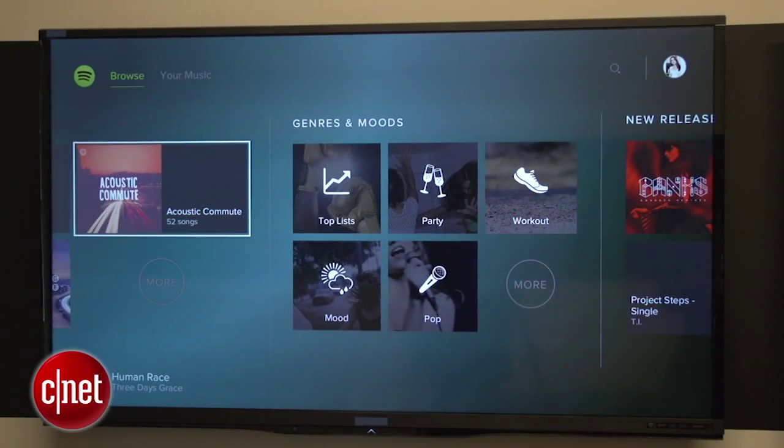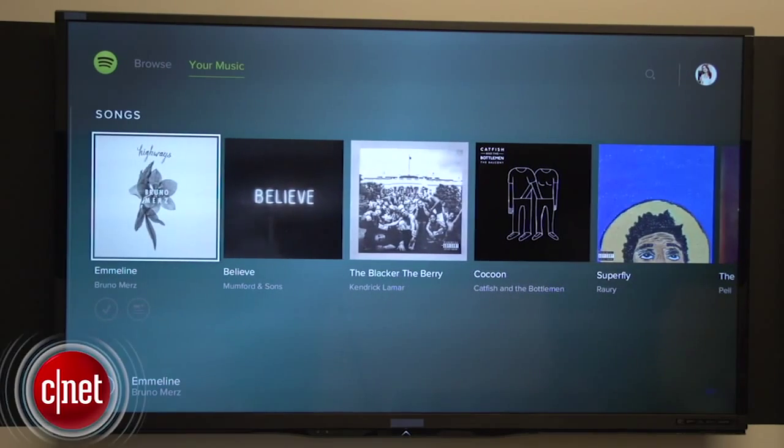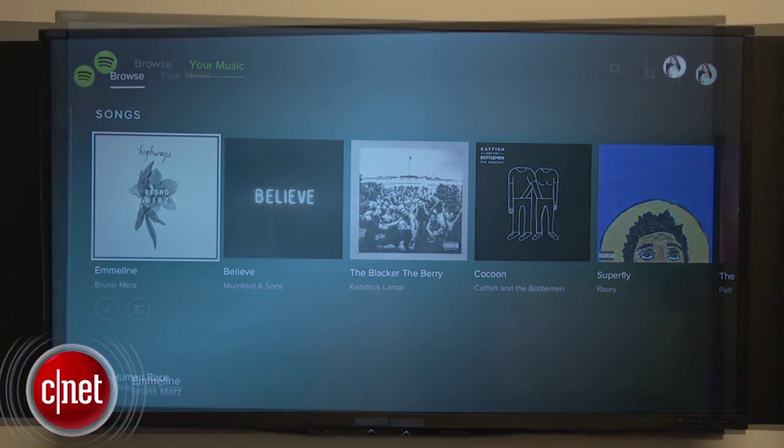Now what does that mean? That allows you to bring in the entire Spotify catalog — all of your playlists, all the music you might listen to, all the featured playlists that Spotify curates. It brings it all to the PlayStation.